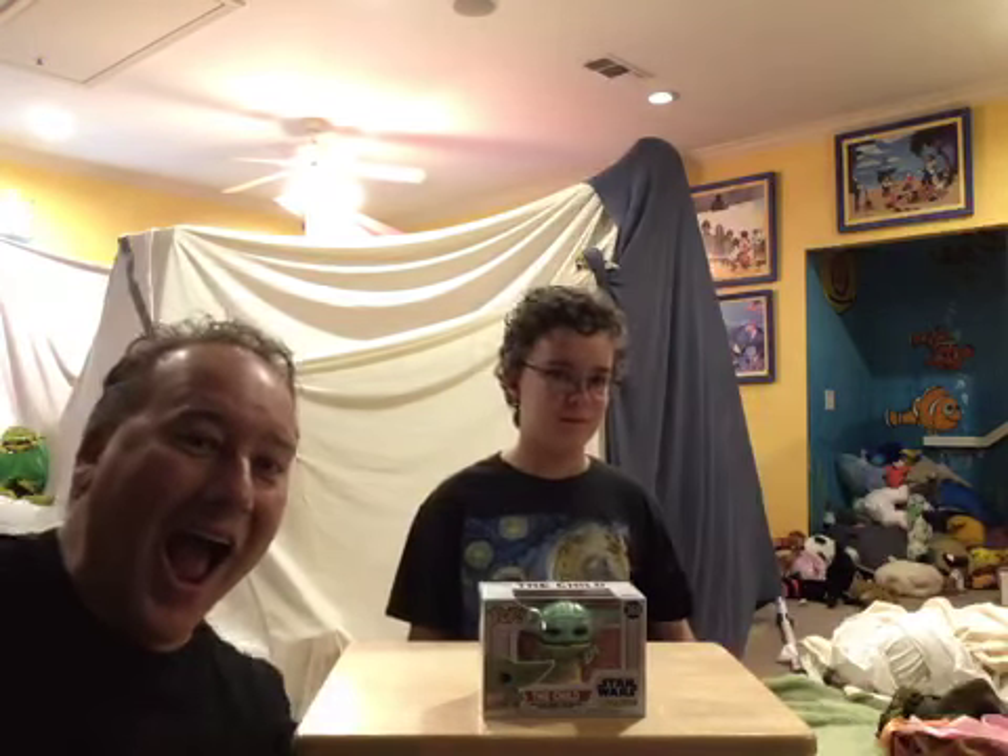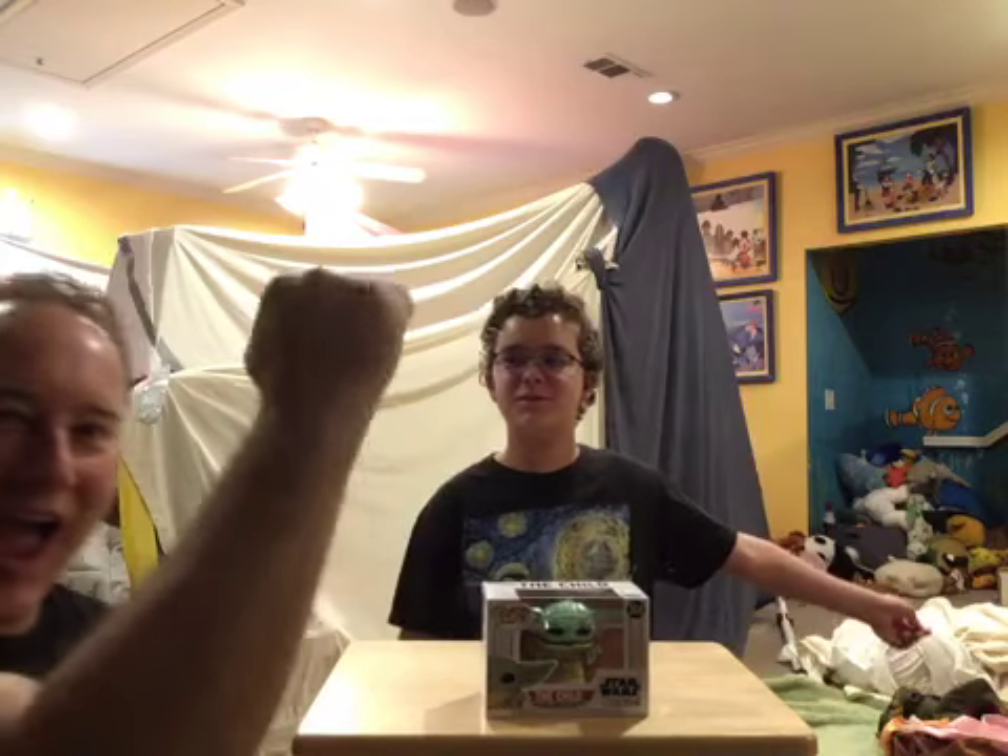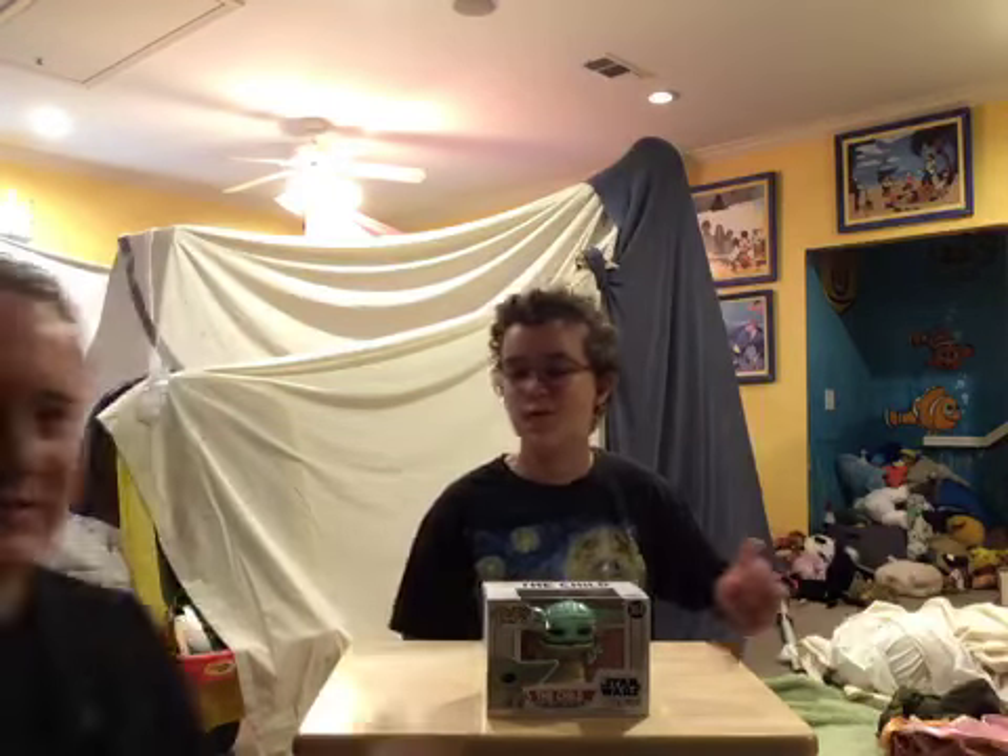Hello, welcome to the John and Dad Show. We have the Star Wars theme song in the background here. We've got Star Wars playing.